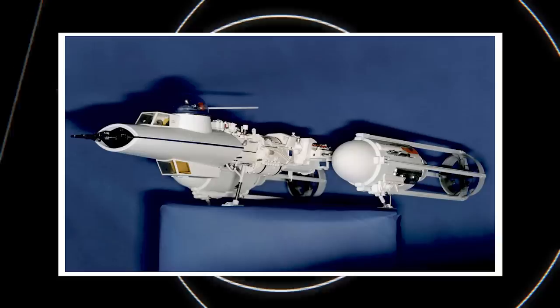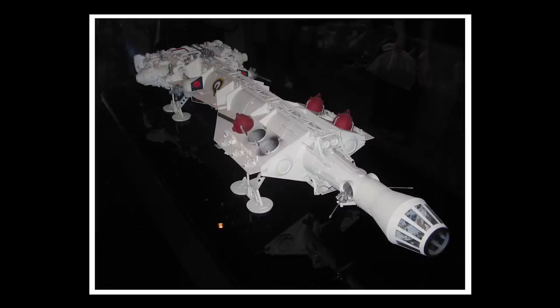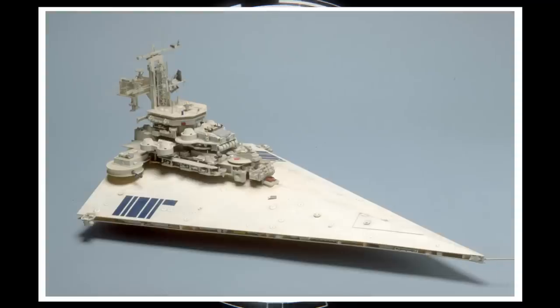Colin Cantwell designed prototypes for almost every ship in the original film: the X-Wing, the Y-Wing, the TIE Fighter, the Death Star, the T-16 Skyhopper, the Millennium Falcon, and of course the Star Destroyer.